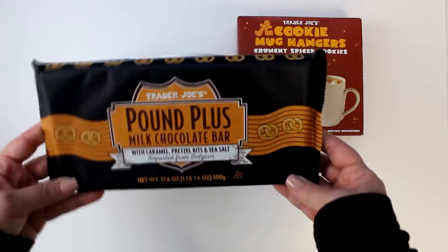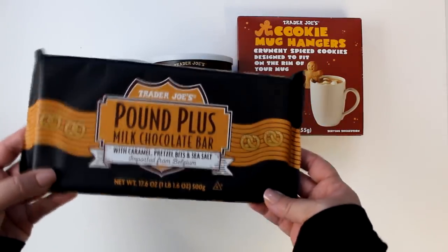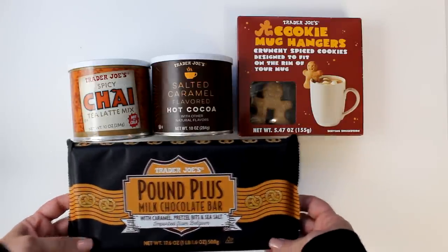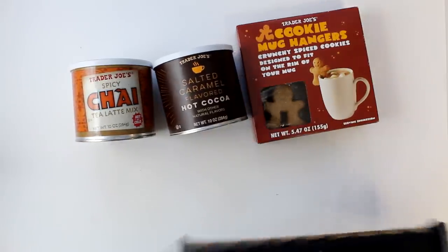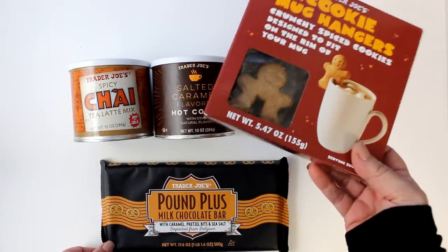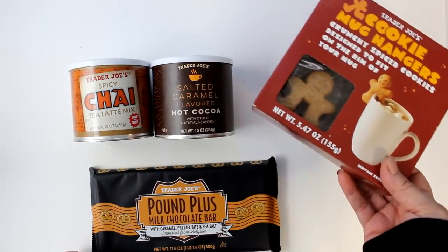For the first self-contained gift, I wanted to start with this gorgeous pound plus bar as the base. To that, I'm going to add a canister of chai latte and salted caramel hot cocoa. And then the piece de resistance has to be these adorable gingerbread cookie mug hangers.